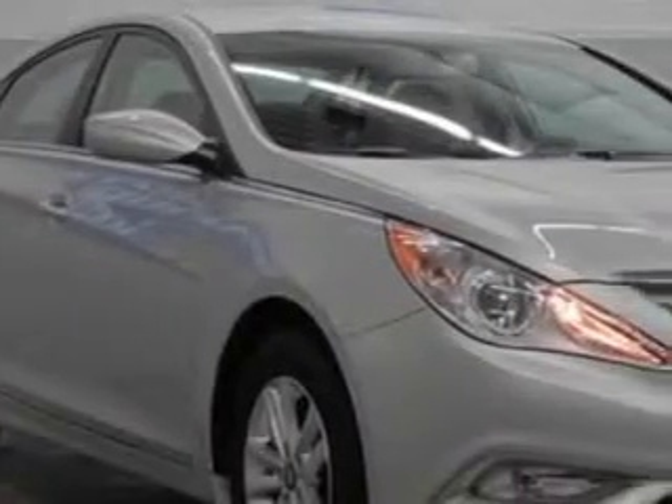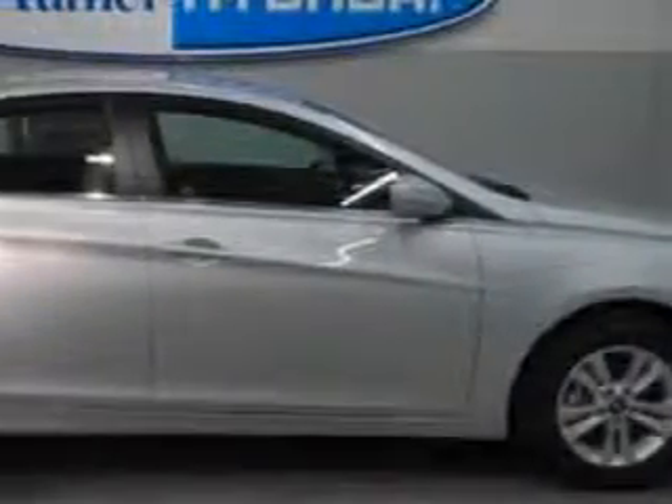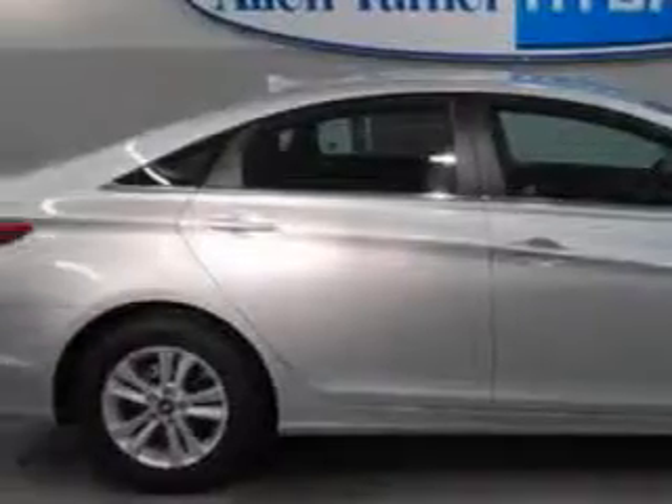Check out this Radiant Silver 2013 Hyundai Sonata sedan, equipped with a 4-cylinder engine and an automatic transmission.